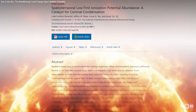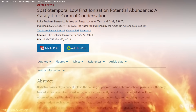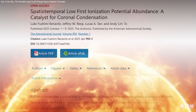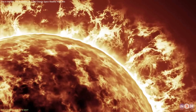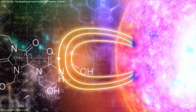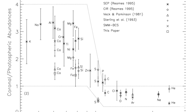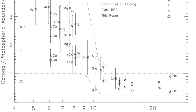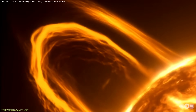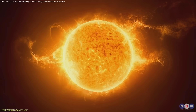This discovery has both practical and theoretical implications across solar and stellar physics. First, rethinking coronal heating models: many flare and loop models rely on fixed chemical compositions. Incorporating dynamic abundances will alter energy budgets, flare timelines, and how we interpret magnetic reconnection events. It's not just an upgrade — it's a refoundation.